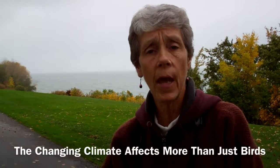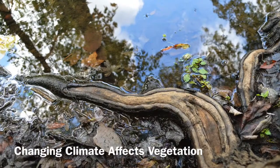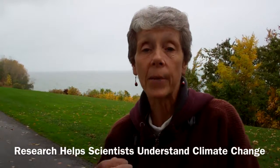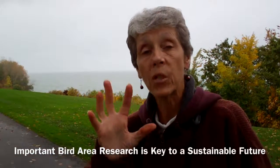The changing climate is affecting more than just birds — it's affecting vegetation, amphibians, insects, and a lot of things. In order for us to understand what changes are happening, that's why research such as these IBAs is done, so we have a database and background information. In the future, be it one year, two years, or ten years, we'll have a much better understanding as to what's going on.